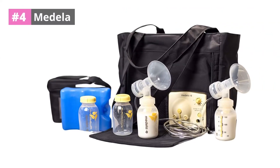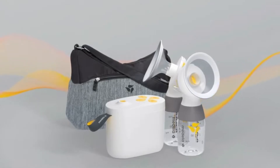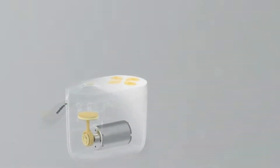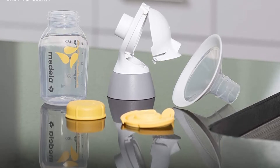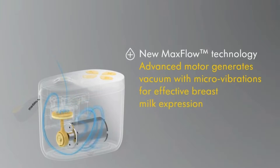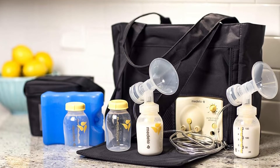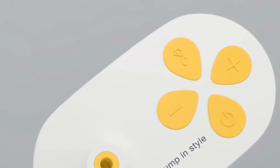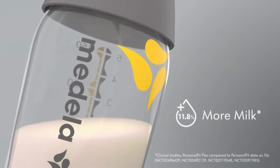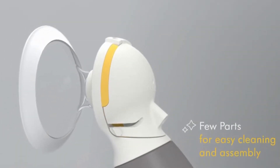At number four, Medela. This dual electric breast pump is for mothers who repeatedly pump daily. It includes a chiller bag, a fashionable pump backpack, and an easy-to-use rechargeable battery for on-the-go pumping. Using the Symphony multi-user breast pump as inspiration, new Max Flow technology has built a closed system pump that is both highly efficient and simple. It offers two expression modes each with varying strengths, and can be powered by batteries or an electrical outlet for more mobility.